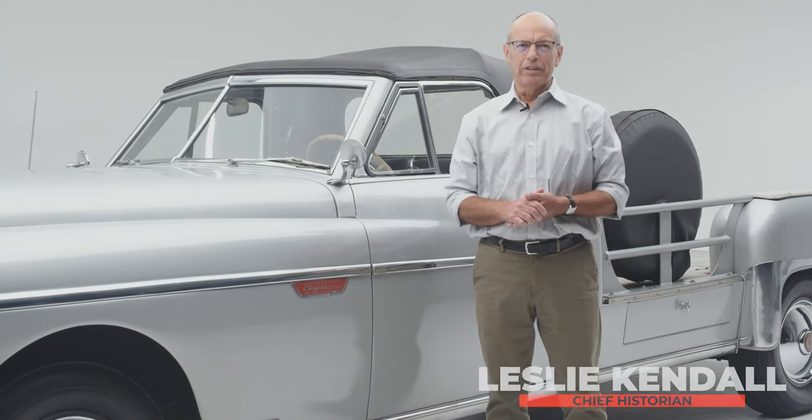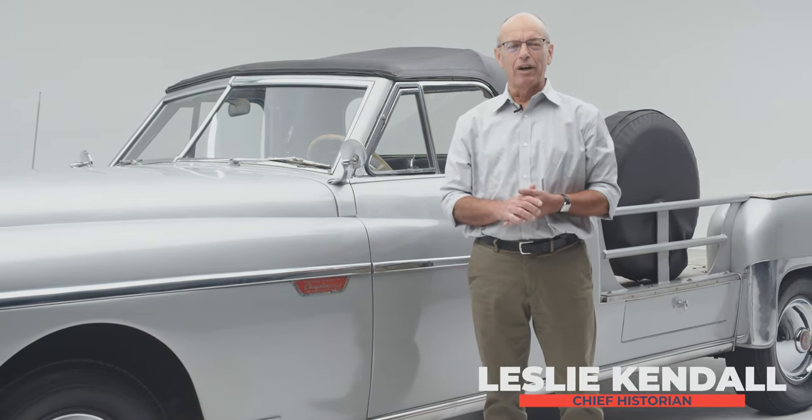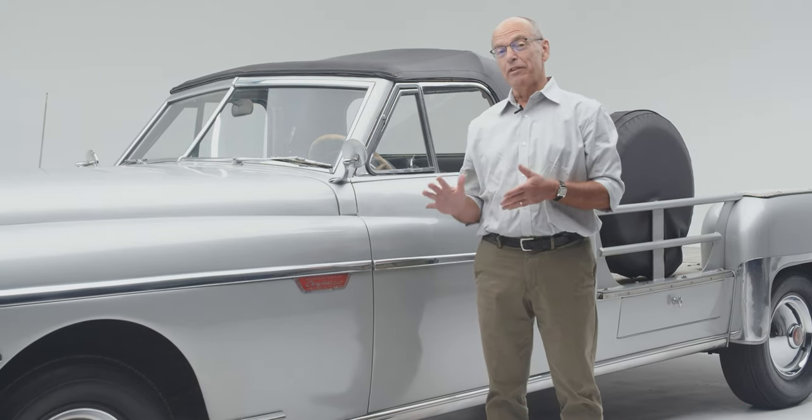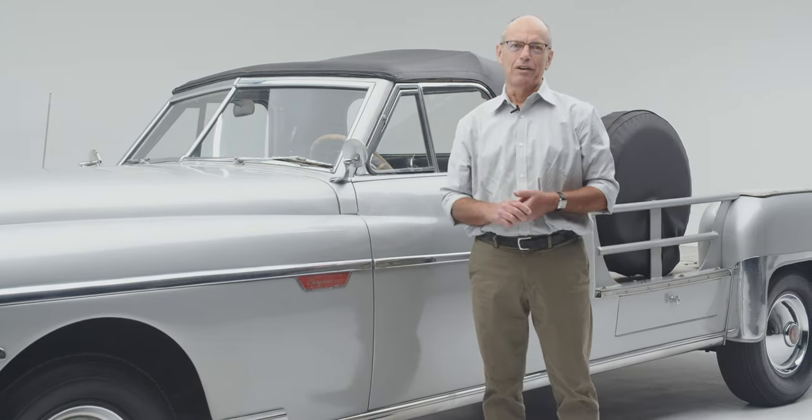Hello everybody and welcome to another edition of Deep Dives at the Peterson Automotive Museum. Today we're going to be talking about the museum's 1951 Chrysler camera car.